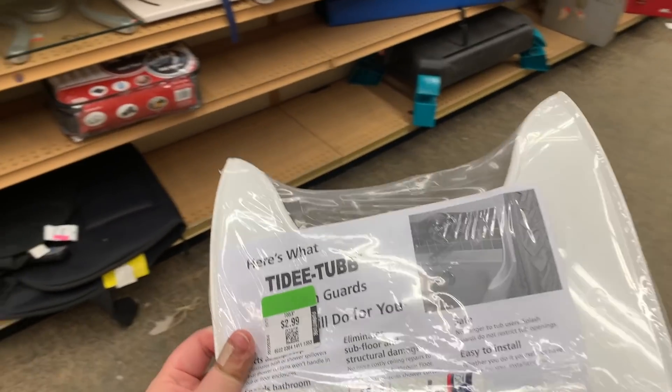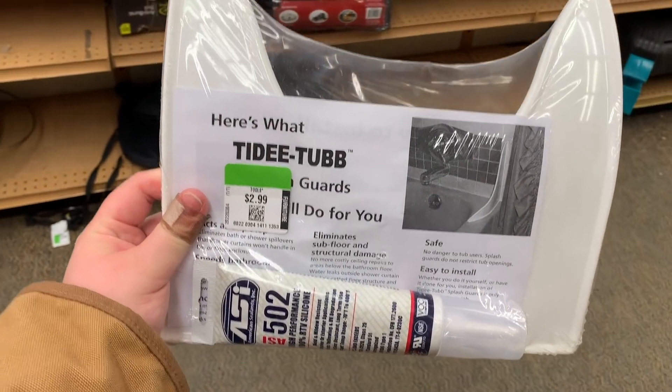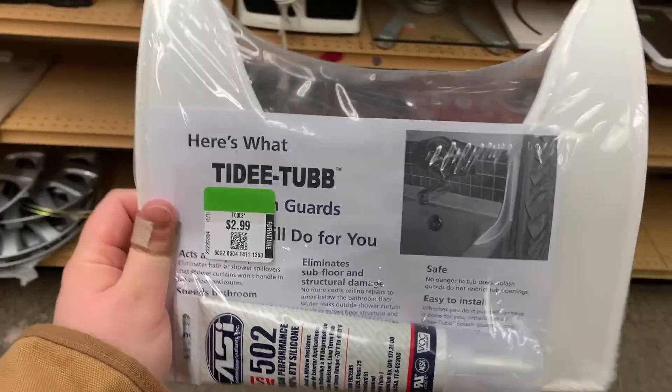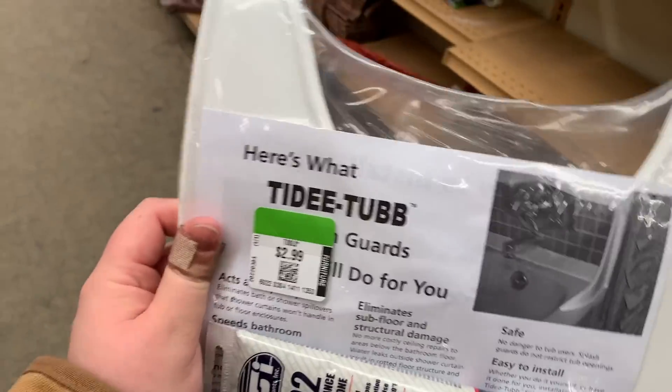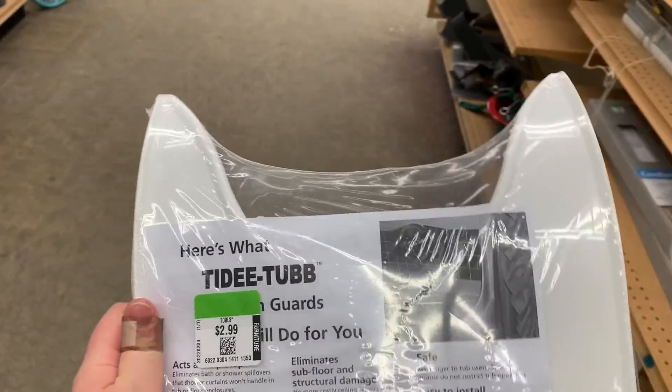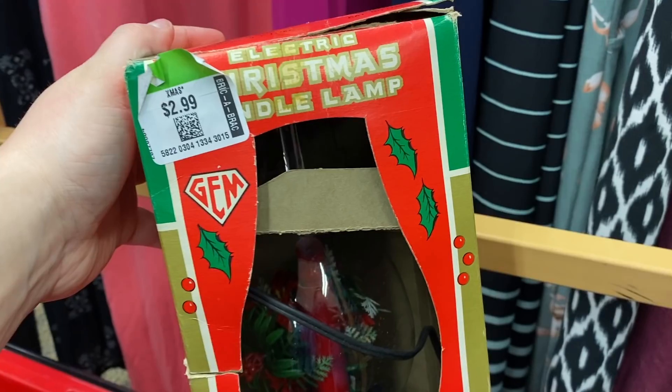We need this at our house - this is so great. I just found this brand new. Our tub sometimes leaks out the side when we shower, and we've been talking about getting these. They have it for $2.99 - I'm so excited. I love finding personal use items.